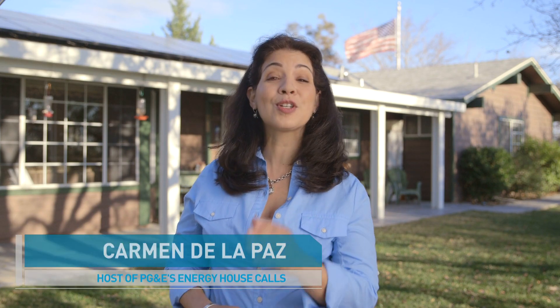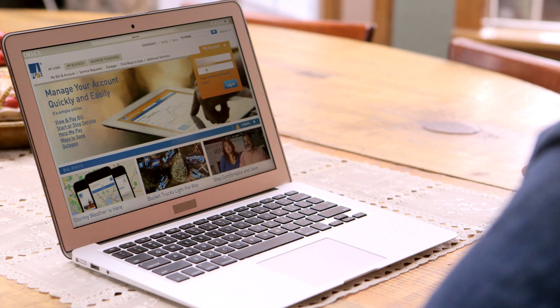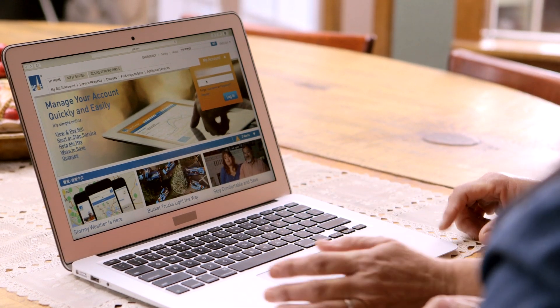Wondering what you and your family can do to start saving energy and money? Make sure to take full advantage of MyEnergy on pge.com. There's a lot of helpful tools and information here, and it's super easy to use.